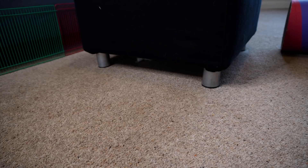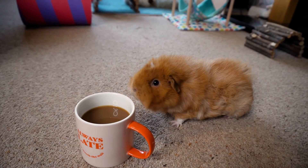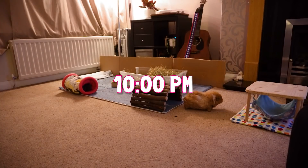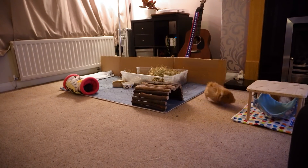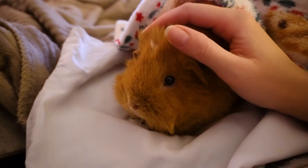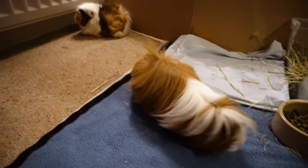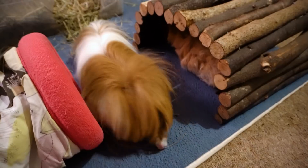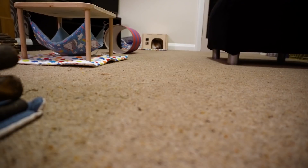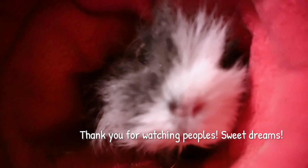Phoebe, what are you doing under there again? Piggies who stay under there don't get treats! Well, we only got a tiny bit of zoomies from Phoebe but it was still a fun day being out all day long. We're definitely ready for bed now - I'm ready to go back in the cage, not too sure about Pedro though, he really loves being out and about. See you, night night then!